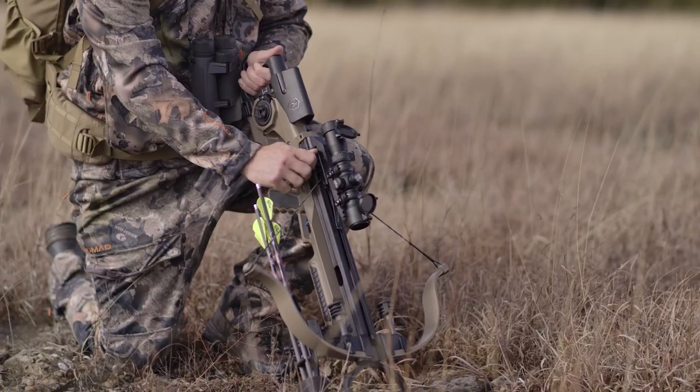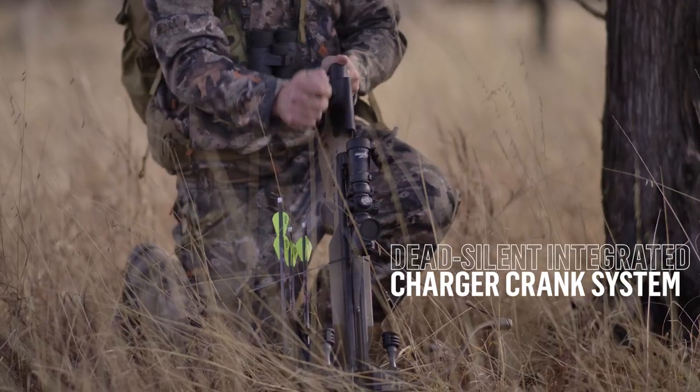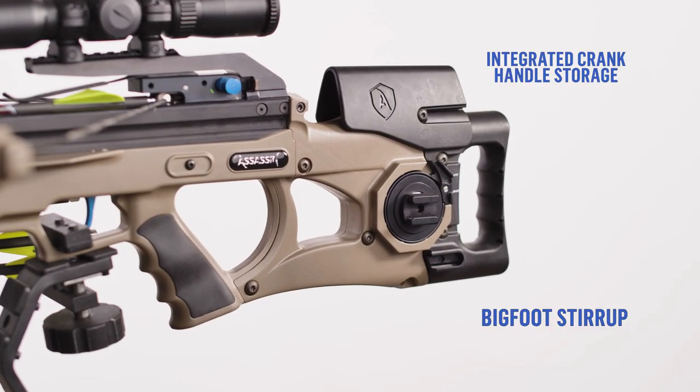Load and even quickly reload anywhere with the dead-silent efficiency of our integrated charger crank system.